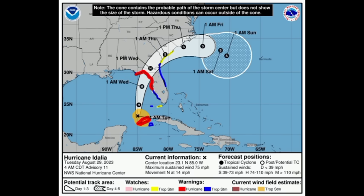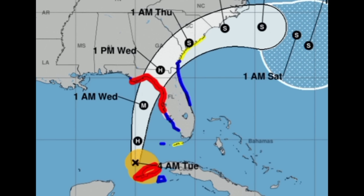Looking at the cone forecast, Idalia is sustaining winds of 75 miles per hour — a category one hurricane — moving north at 14 miles per hour, a somewhat moderate pace. It is likely going to be making landfall tomorrow morning, bringing deadly, life-threatening impacts: storm surge, heavy rainfall, very strong winds, and even the possibility of tornadoes increasing for Florida as the cyclone approaches.